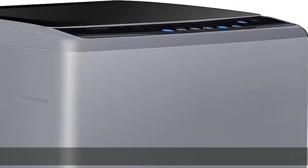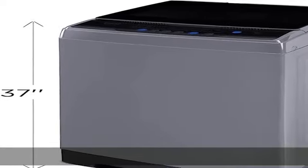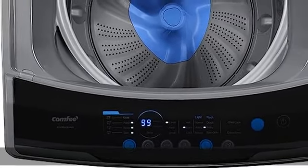With a 15-pound capacity, and measuring 21.63 inches in width, 22.25 inches in length, and 37 inches in height, this compact washer is able to be stored easily.